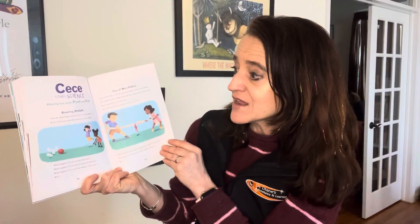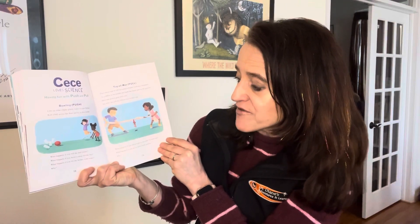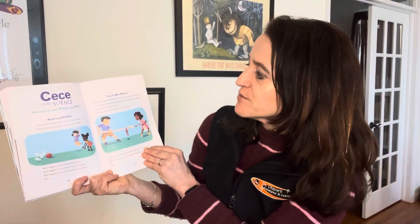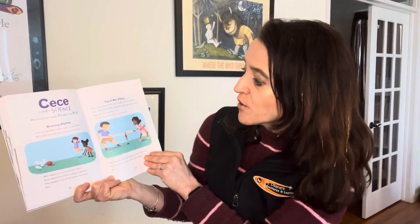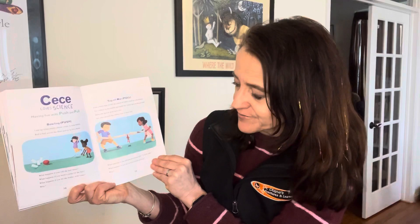The book also gives ideas for things you can do with push and pull. The first is bowling: line up some empty plastic bottles, roll a ball across the floor and try to hit a bottle. What happens if you roll the ball faster? What if you build a ramp? What if you fill the bottles with water? You can also play tug of war with pull: find a thick rope or piece of fabric like a bed sheet, tie a ribbon in the middle, and see who can pull the ribbon to their side. What happens if you add people to one side or both? What if you all sit down while pulling?